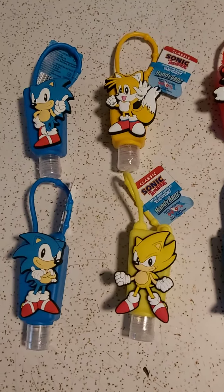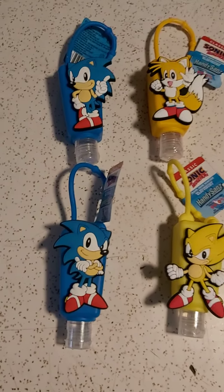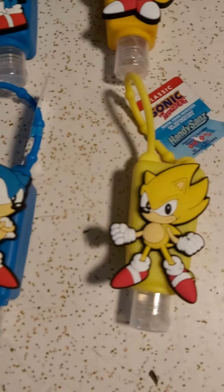Now I was able to get the whole set, so I was really happy for that.